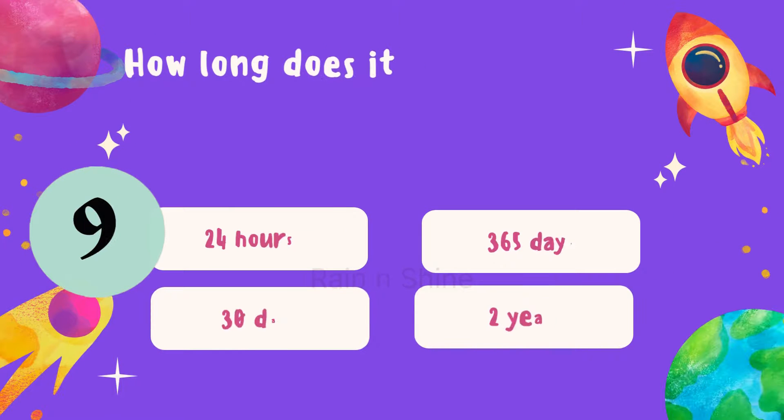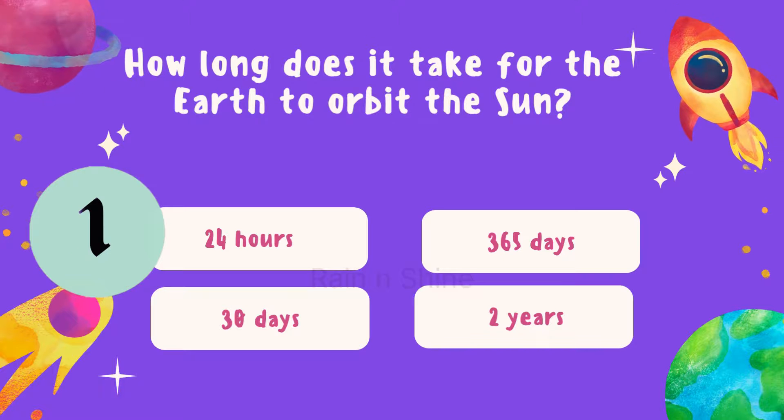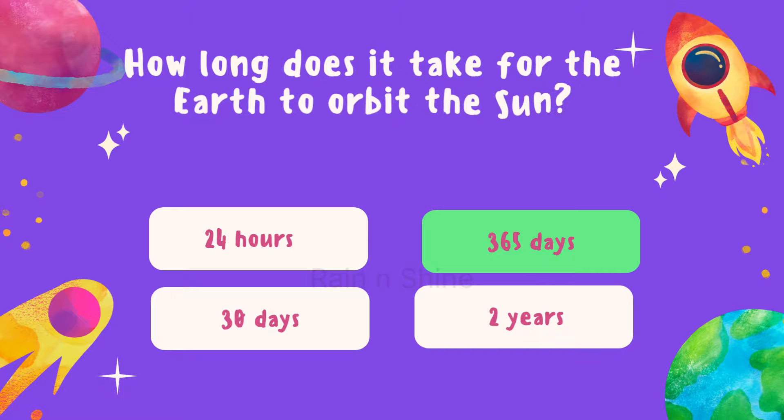Now let's explore some orbital knowledge. How long does it take for the Earth to orbit the Sun? Is it 24 hours, 365 days, 30 days, or 2 years? The correct answer is 365 days. Well done.